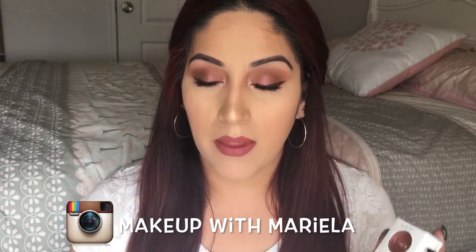Hey everyone, welcome back to my channel. Today I wanted to do a review and swatches on the new ColourPop Super Shock Shadows in the Ultra Glitter finish. They did come out with five shades.